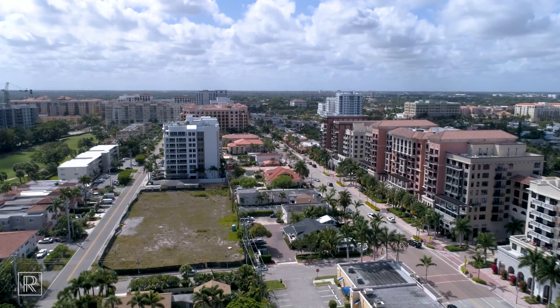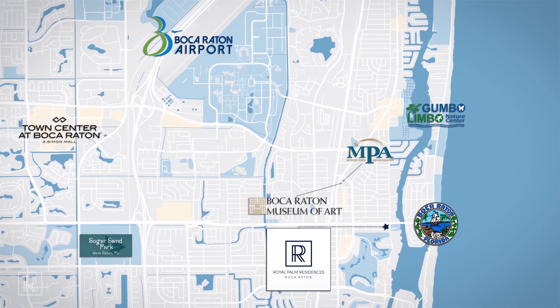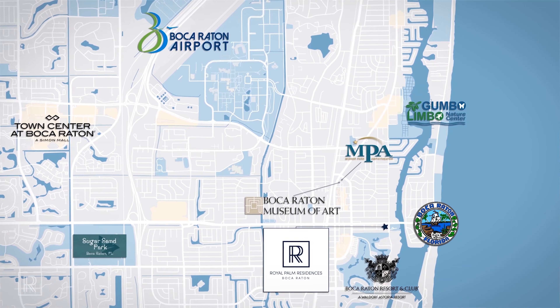What makes Royal Palm Residences so amazing is its unbeatable location. It's located at the intersection of city and sea — right across from the best restaurants in downtown Boca and just a short stroll to the beaches.